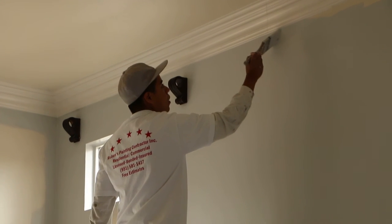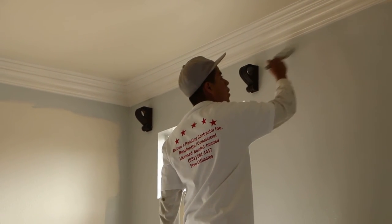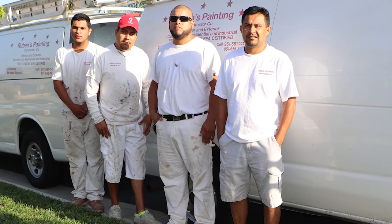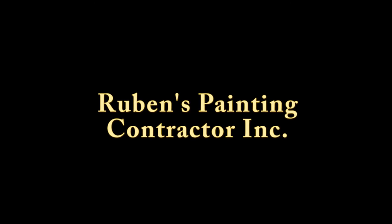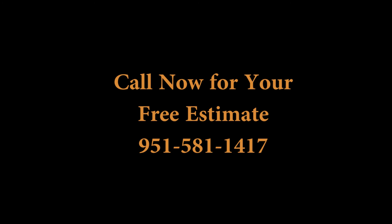Just remember that Rubens Painting Contractors have the highest ratings in the industry for a reason. Call them for your free estimate at 951-581-1417. That is 951-581-1417.